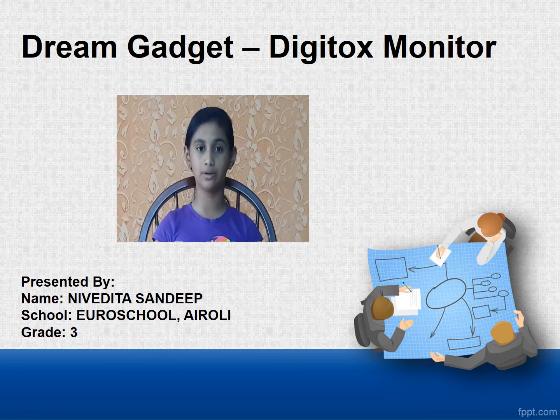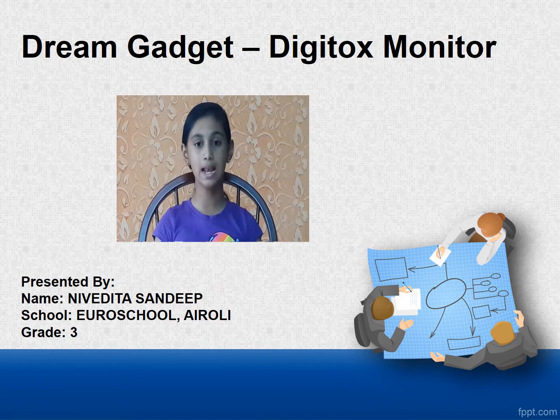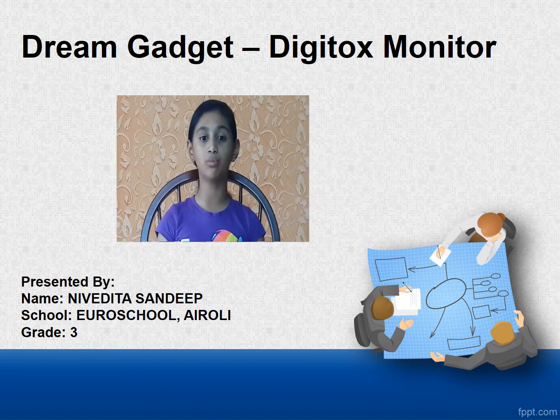You must be wondering what is this gadget and why I chose this topic. Well, technology is an integral part of our daily life and we are so connected to our electronic devices today that it is easy to get lost in the digital world behind our screen. My mom always gives us time off when we spend too much time in front of the screen. That's when I got the idea of the gadget, the Digitox Monitor.